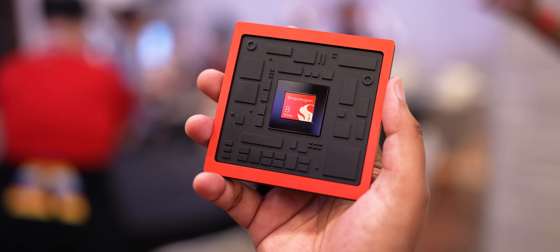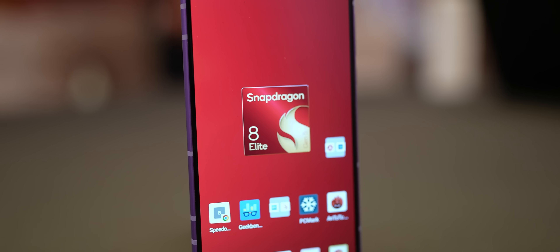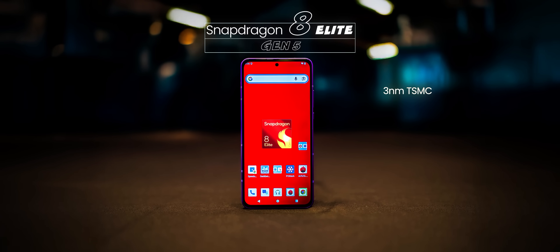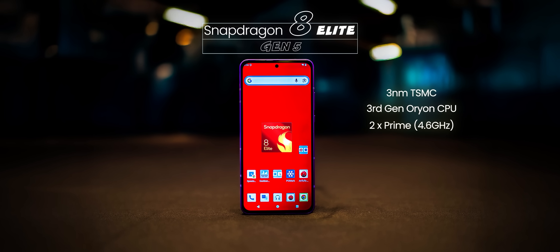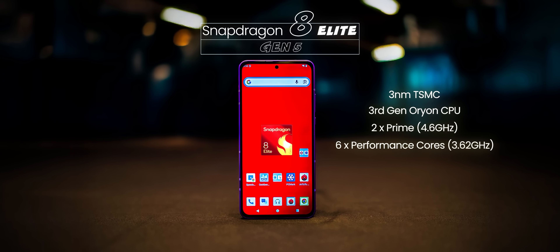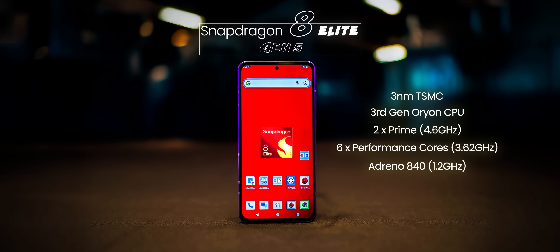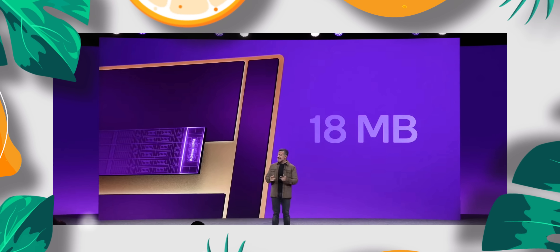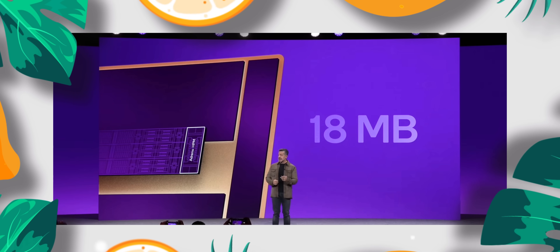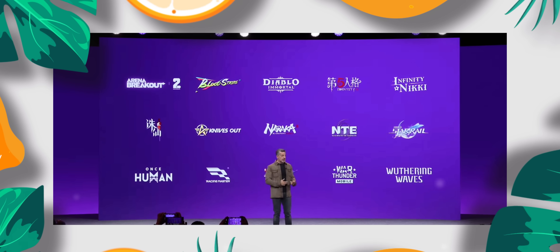So this is the new Snapdragon 8 Elite Gen 5 chipset, and yes, this is going to power a lot of Android flagships next year and it is power-packed. Just check out the specs: the 3nm TSMC architecture remains the same, but you get the 3rd Gen Orion CPU with Prime cores clocked at 4.6 GHz. The 6 performance cores are at 3.6 GHz, and there's a new Adreno GPU clocked at 1.2 GHz with a sliced architecture. The Adreno GPU also gets a new high-performance memory with its own 18MB cache for faster scene rendering and fewer frame drops while using less power, and games like Wuthering Waves will be supporting this.